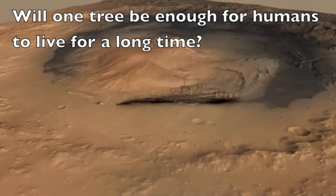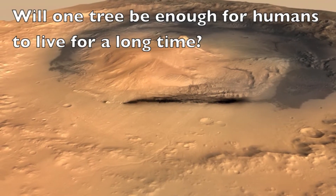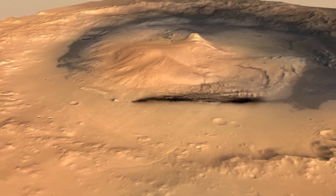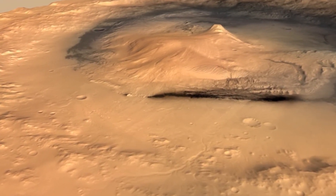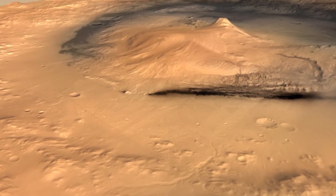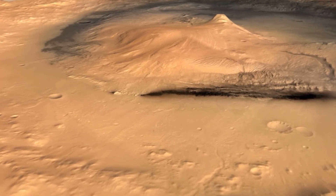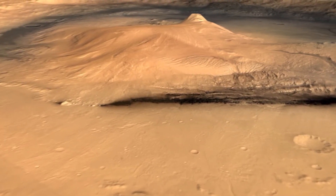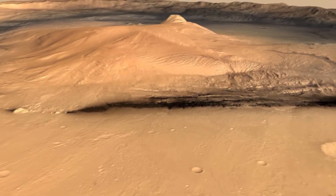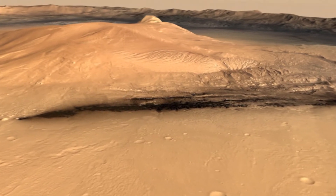We're flying in towards Mount Sharp, located in the center of Gale Crater on Mars. Humans will probably need lots of trees — lots of trees that can survive for years and years and years, and will produce many, many more even after the original trees die. We're going to be seeing some of the terrains that Curiosity has been exploring.